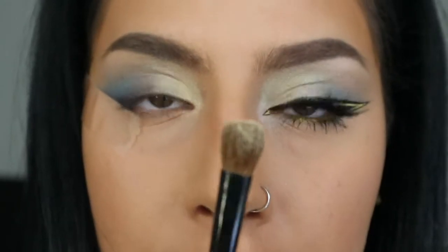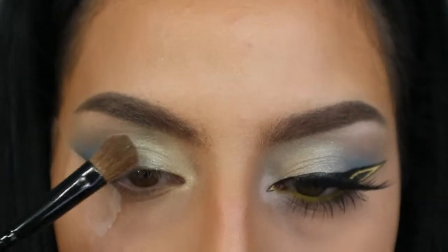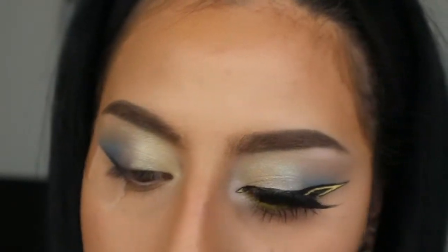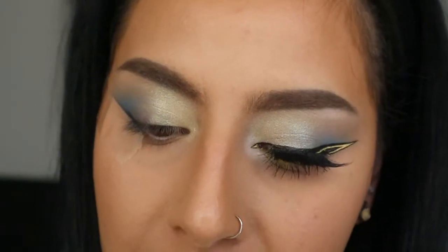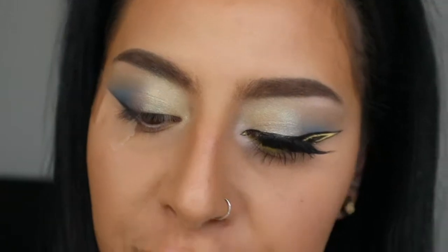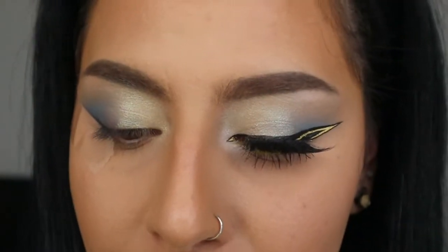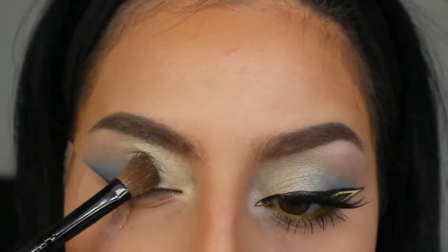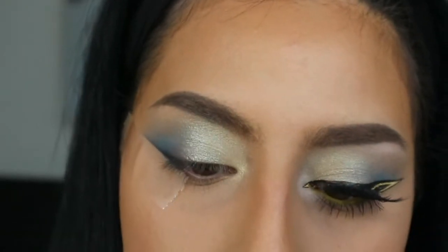I'm going to take a bigger fluffier brush from Coastal Scents, apply Babs dry, and while I'm blending I'm going to take Hairspray — which is another shade. The names in this palette are so cool. You have 'Pink Flamingos' — you'd figure it would be pink but it's actually a bright shimmery green. I'm going to add Hairspray in the middle and blend it with Babs and Waters as well.